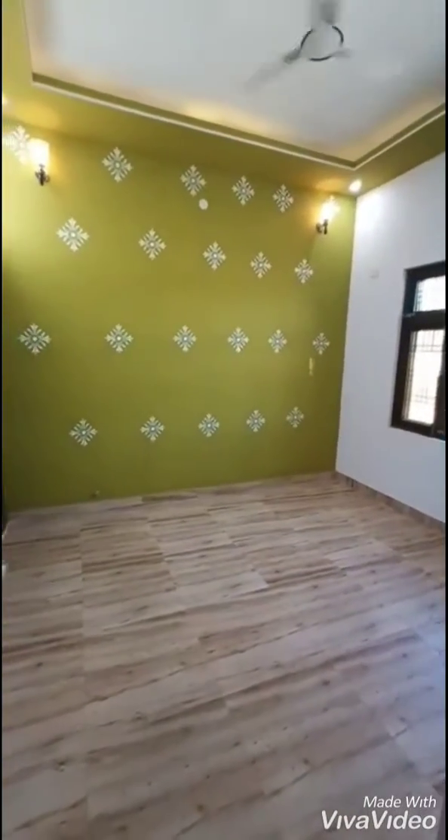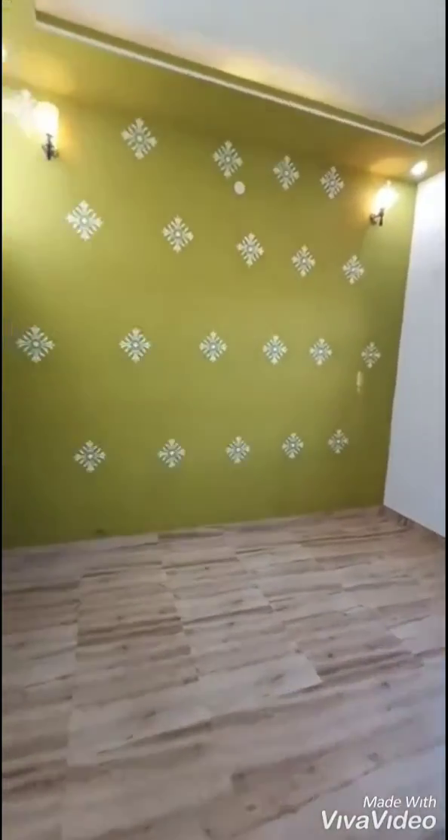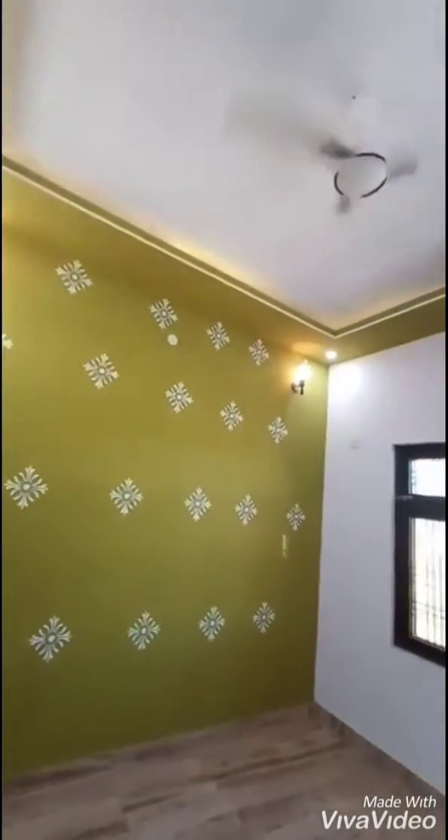Now we are entering the bedroom. Bedroom size is 12 by 14. It is a complete bedroom, and there is a shaft area where we can use it for washroom purposes.